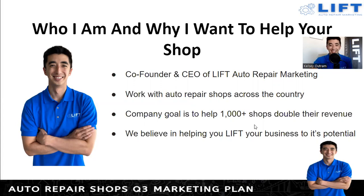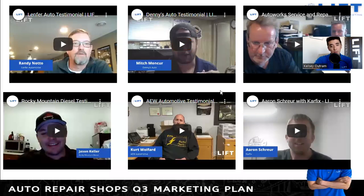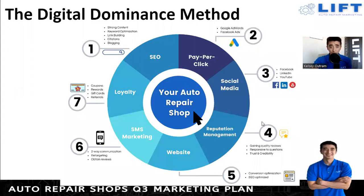There are some YouTube testimonial links on our YouTube channel, so feel free to check those out. These are just some of the awesome shops we've been able to help so far in their journeys. What we're going to talk about a lot today is the Digital Dominance Method — how having all these elements aligned with your online marketing can really help push your shop to the next level. It's important to have all of these key pieces focused on, because if one is missing the wheel doesn't move properly.